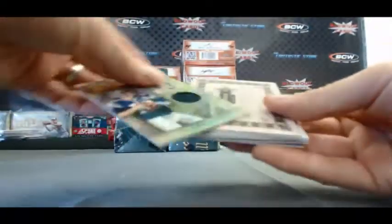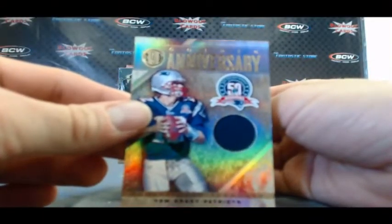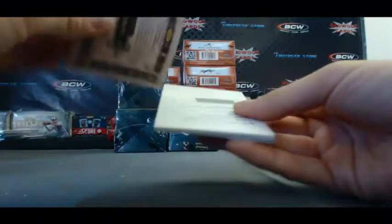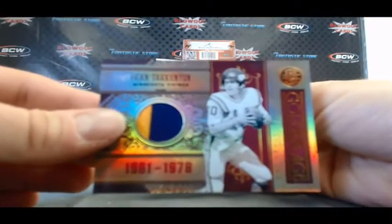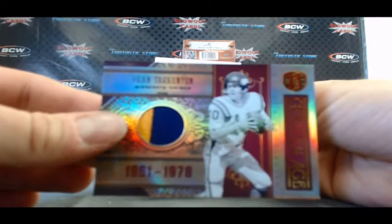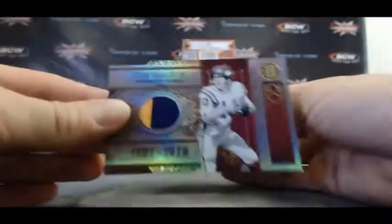Can't ever go wrong pulling a jersey of Tom Brady, number 299. Then we've got a two-color patch, Fran Tarkenton — nice. And that one is numbered 2 of 5, sweet low-numbered hit right there, golden age.